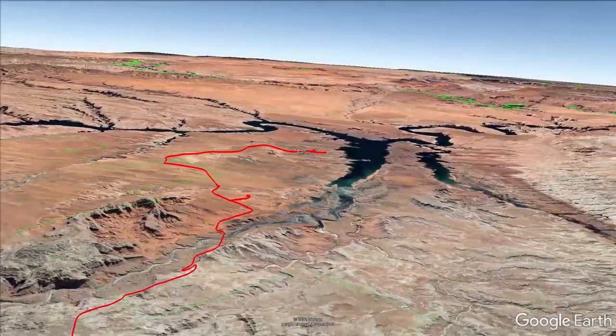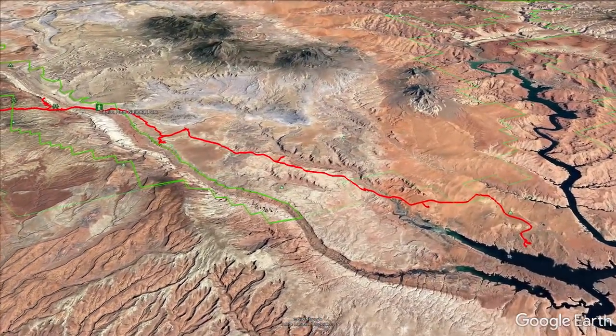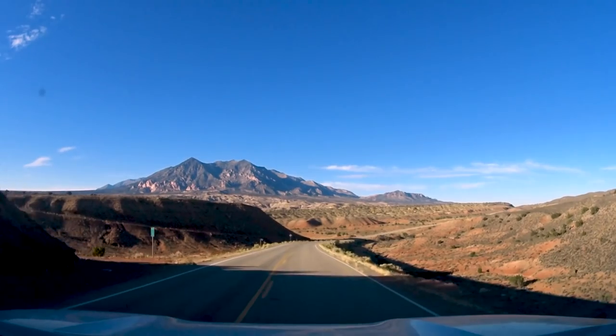Overall the Burr Trail is a great scenic drive. I think most people rush through it in a day as a scenic alternative to Highway 12. But there's so much to see and do along this road that even my three-day trip barely scratched its surface.